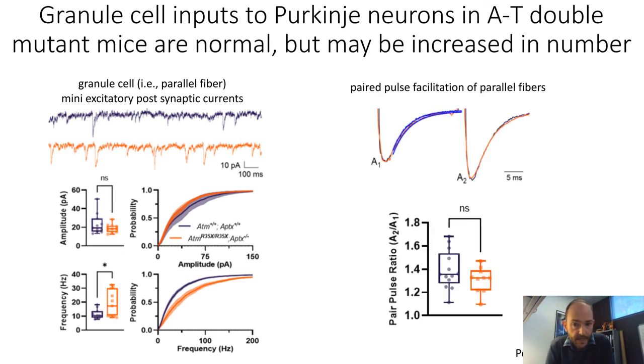We also examined paired pulse facilitation, a short-term form of plasticity of parallel fibers. When you stimulate the parallel fibers twice in short succession — in this case, 50 milliseconds apart — the second current response is usually larger than the first. We found no difference in paired pulse facilitation of the granule cell parallel fiber inputs onto the Purkinje neurons, further supporting that the granule cell presynaptic side is normal.